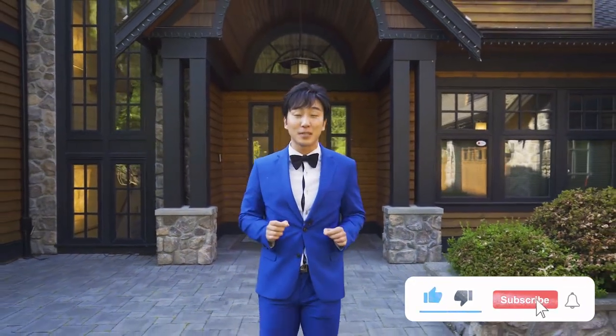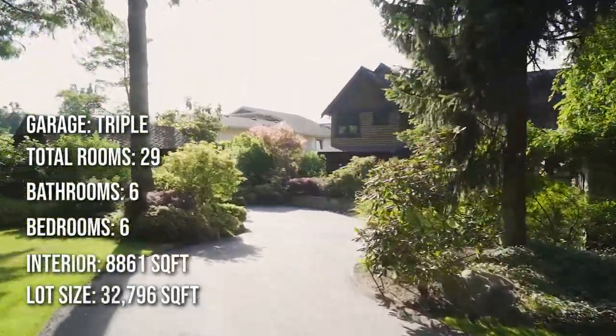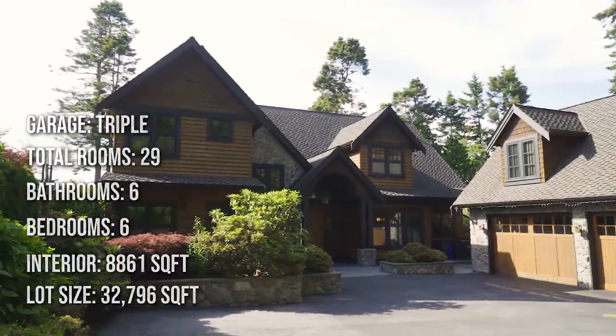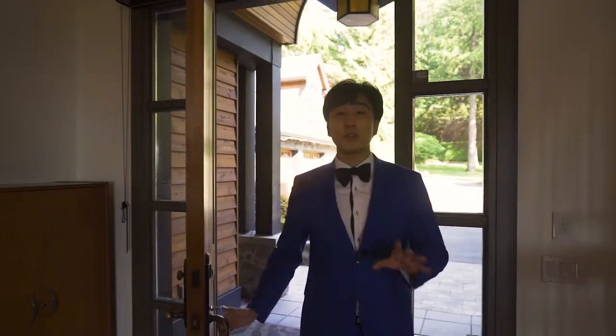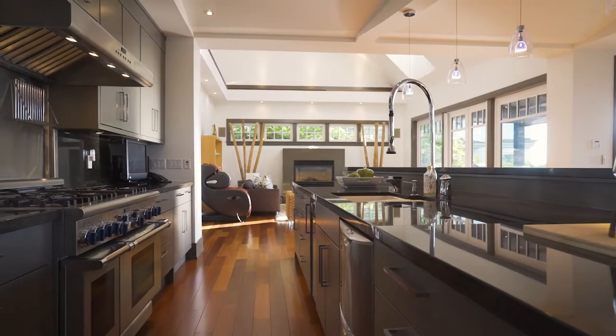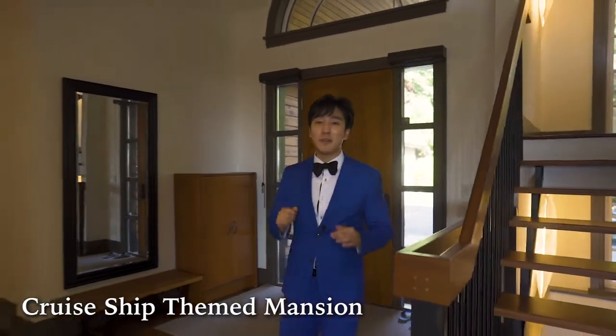Make sure to like, comment and subscribe and watch the end of this video. The first feature I'm going to be showing you in this home is going to be in the kitchen, and that's going to be the start of why this is a cruise ship themed mansion.